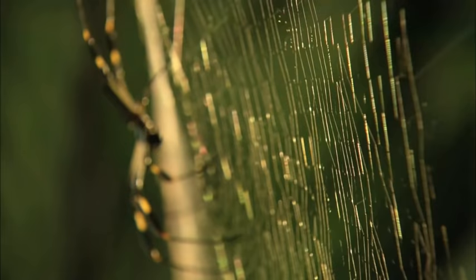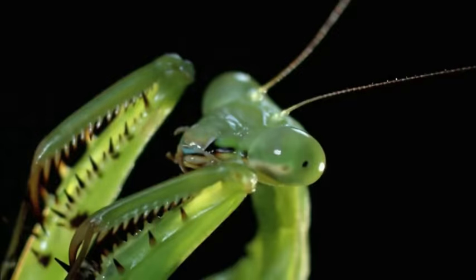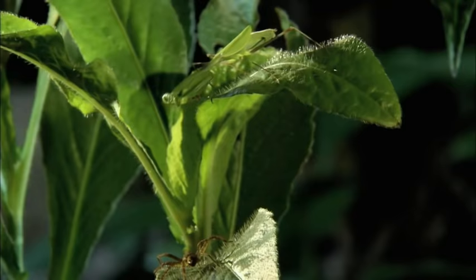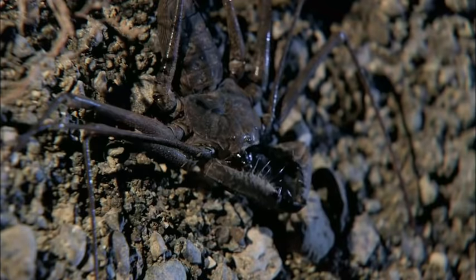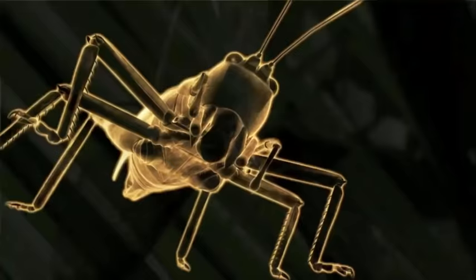The Bug World is not for the faint-hearted. From the shadows, assassins strike without warning. They're fast and they're deadly. You can be impaled, clubbed, or torn limb from limb.